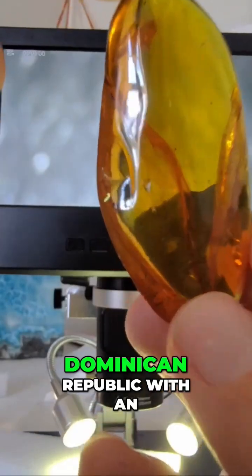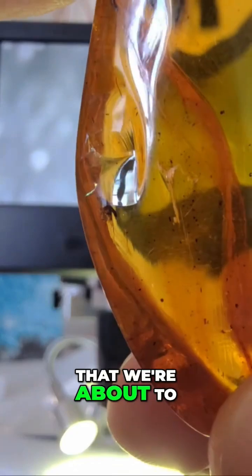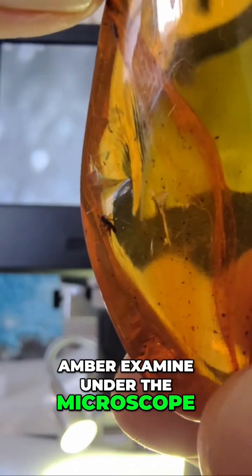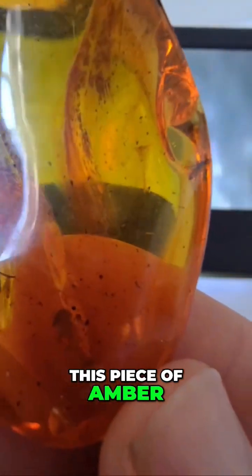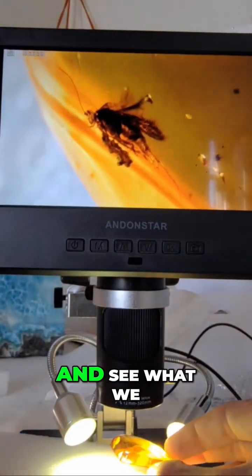This is a piece of amber from the Dominican Republic with an unidentified insect fossil inside that we're about to examine under the microscope. This piece of amber is 20 million years old, and without further ado, let's check it out under the microscope and see what we got.